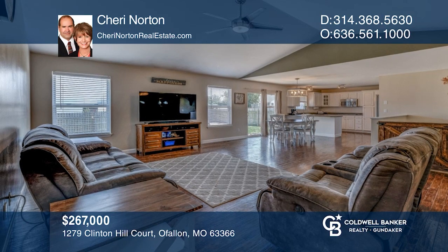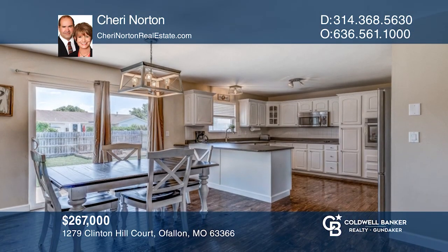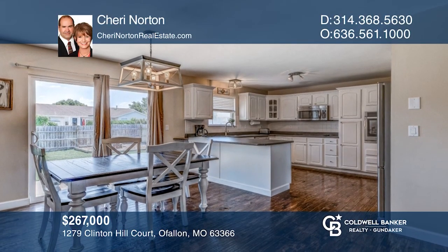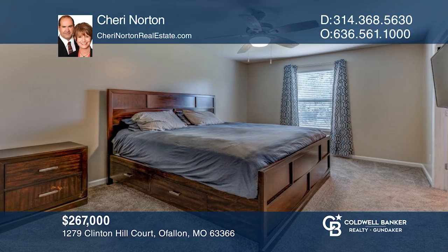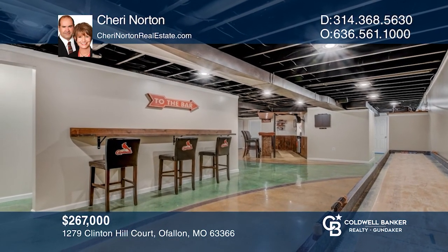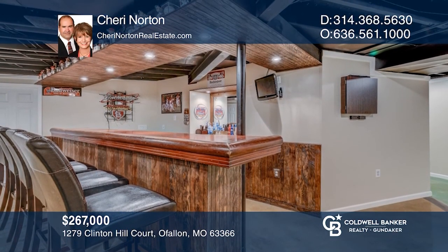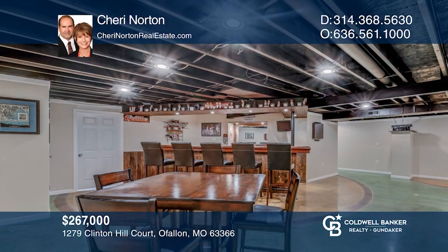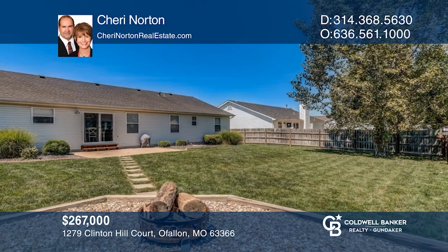Welcome to this beautiful ranch located on a quiet cul-de-sac. You're greeted with gorgeous wood flooring flowing through to the vaulted great room. The chef will appreciate the kitchen with white cabinetry and lots of counter space. Relax in the large master with a private bath. The lower level is an entertainer's dream with a rec room and family room with custom bar. Entertain guests on the patio area in the large fenced backyard. Invest in your future by calling Sherry Norton today.